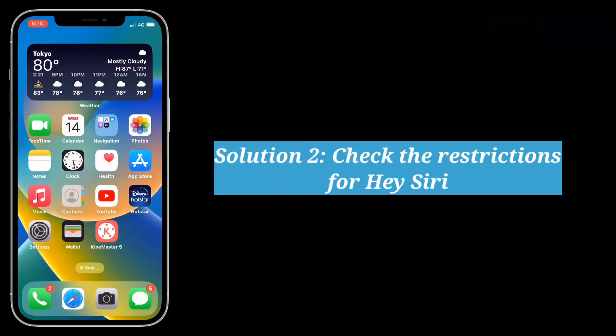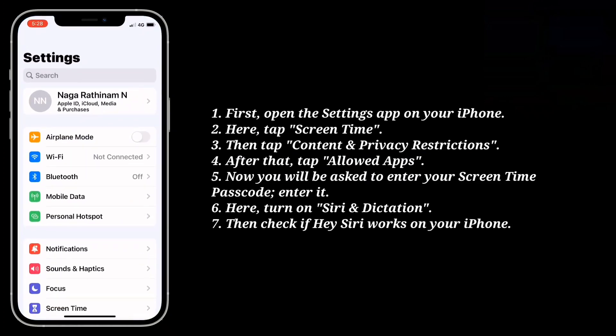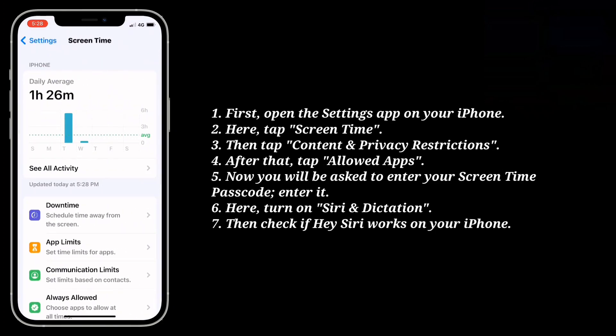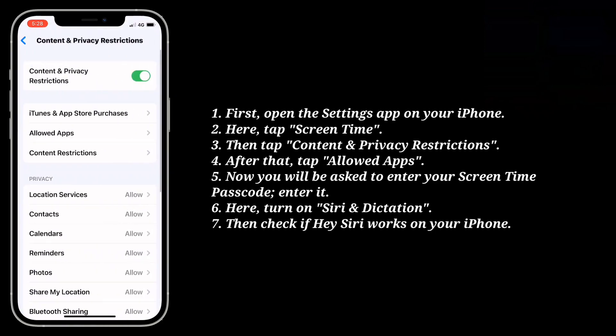Second solution is check the restrictions for Hey Siri. First open the settings app on your iPhone. Here tap screen time. Then tap content and privacy restrictions. After that tap allowed apps.